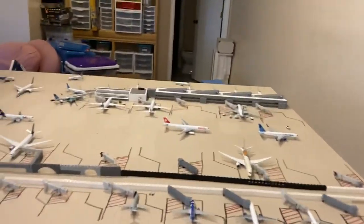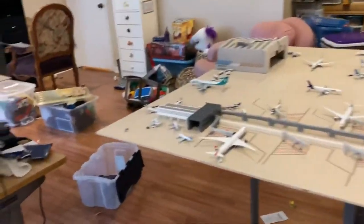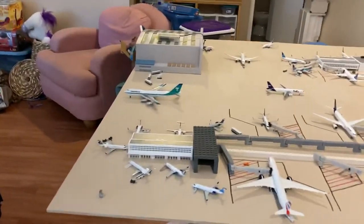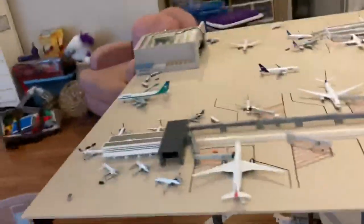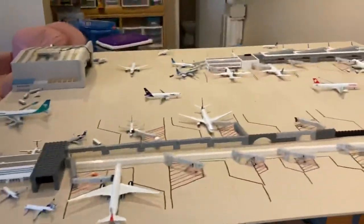Hey, what's up guys, welcome back to another coordination YouTube video. And no, this is not a Washington Dulles Airport update 15. This is not a Dulles update — this is just walking you through my new terminal, because if you can't see, my 777 still hasn't come yet.